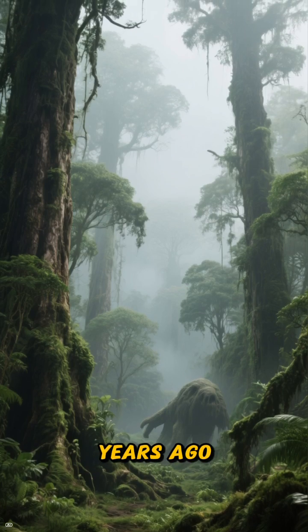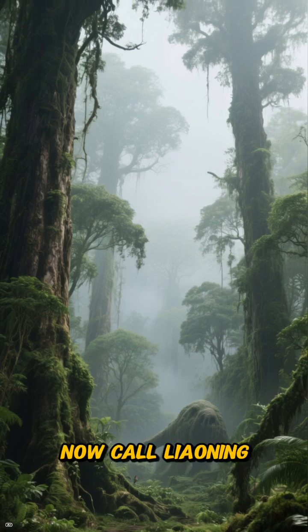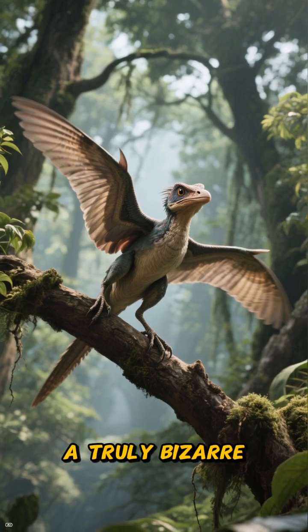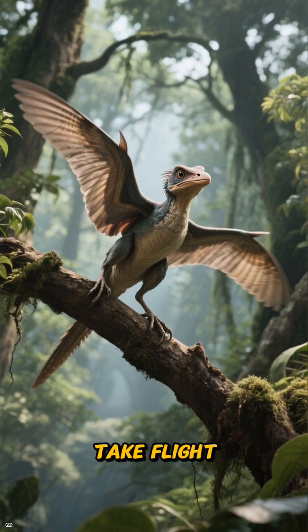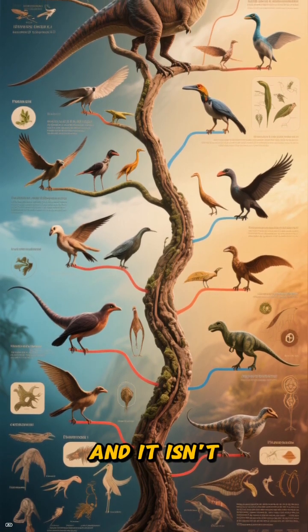125 million years ago, in the misty, ancient forests of what we now call Liaoning, China, high in the treetops, a truly bizarre and beautiful creature is about to take flight. This isn't your typical dinosaur, and it isn't quite a bird either.